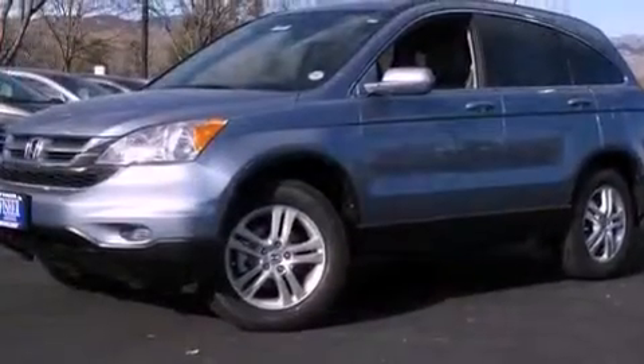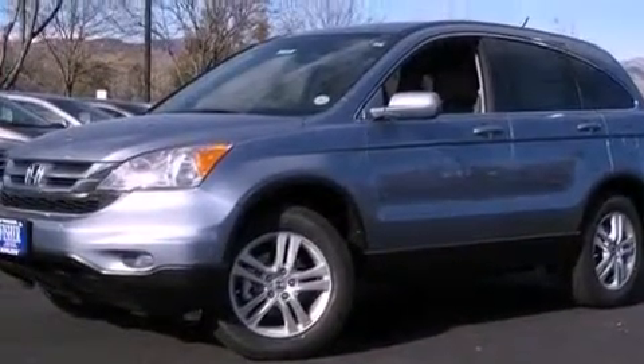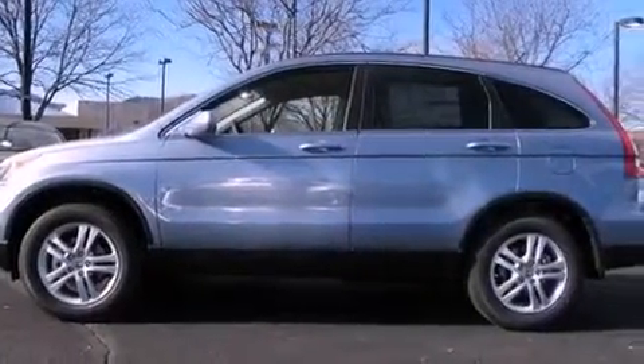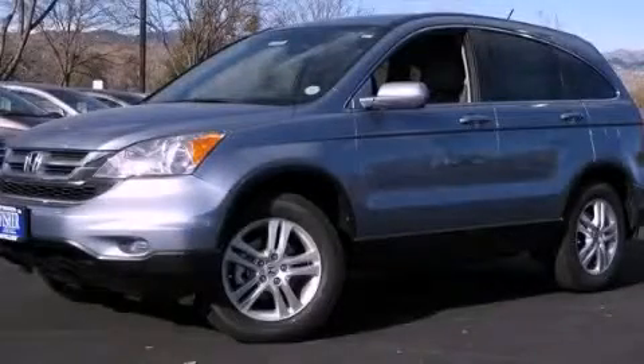With an EPA estimated rating of 27 miles per gallon on the highway, fuel efficiency does not take a backseat. This vehicle is sure to sell fast. Call and arrange your test drive today.